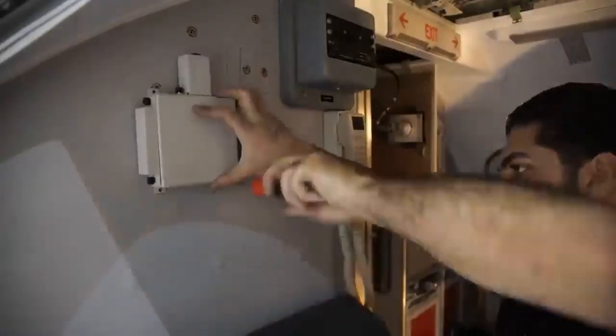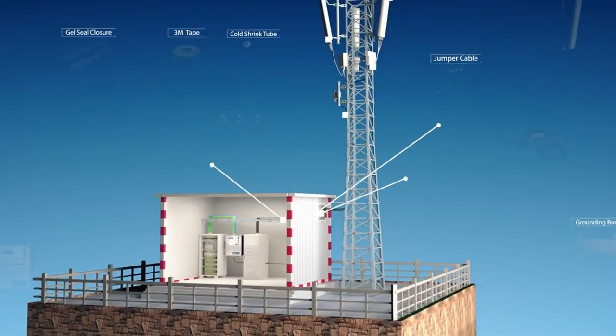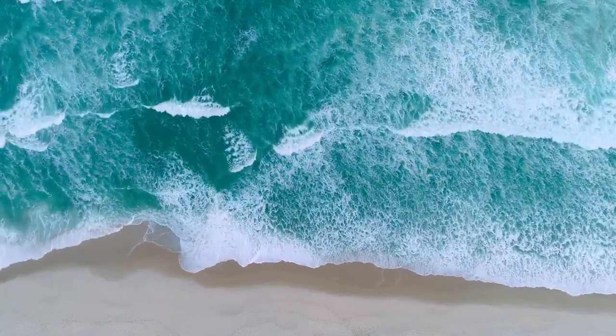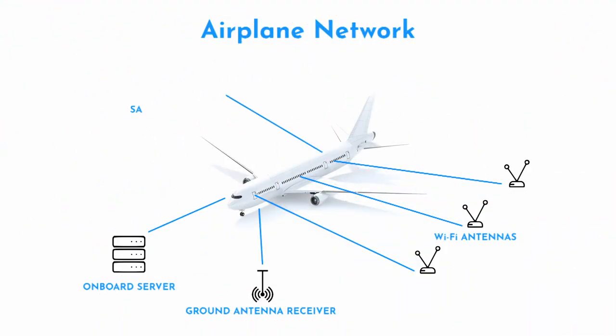Ground antennas have two main disadvantages: they operate on a lower frequency, which limits data speeds, and there are none above the sea. Thankfully, there is a solution to this: satellite internet.